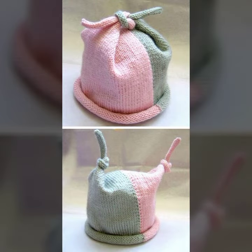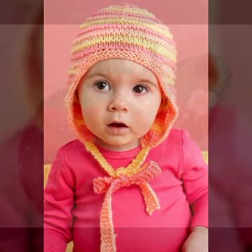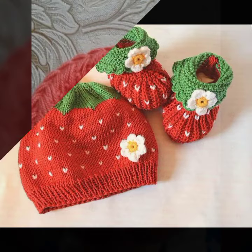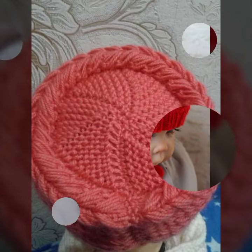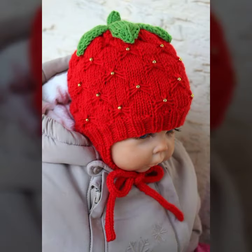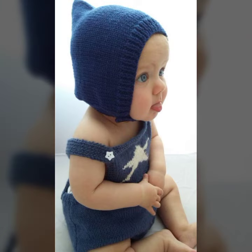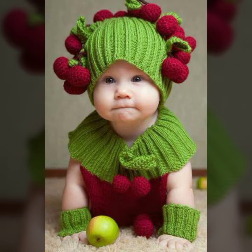Friends, I always try to bring useful videos and useful content for you. Please don't forget to like my video and don't forget to share my video. Also give feedback in the comment section about my collection. Thanks for watching — see you again with a beautiful collection. Till then, Allah Hafiz!